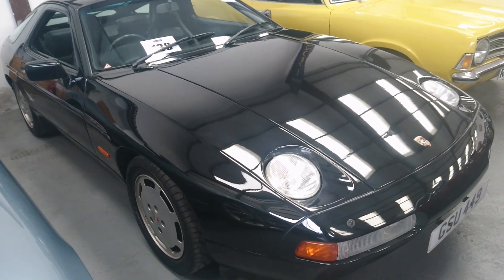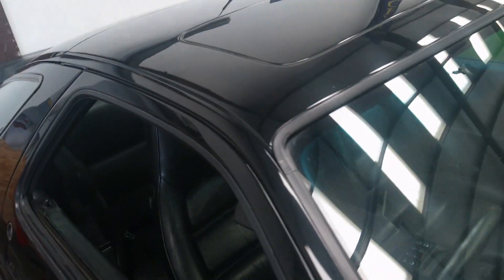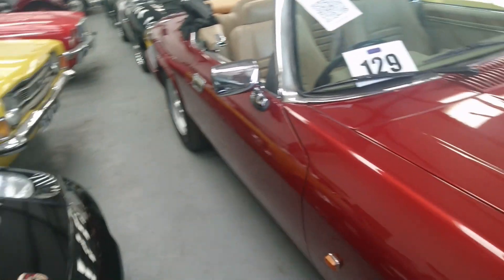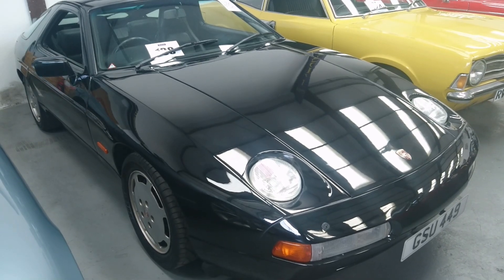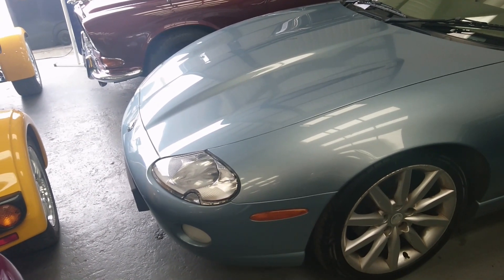1990 Porsche 928 S4, between 14 and 17,000 pounds estimated. Mileage is 128,000, maintained by Porsche Wilmslow to 125,000. Prices of these are actually really going up. I'm not sure I'd be too concerned about 128,000 miles really, as long as it's been maintained — because these cars were meant to cruise along at very high speed, so the miles wouldn't concern me at all.